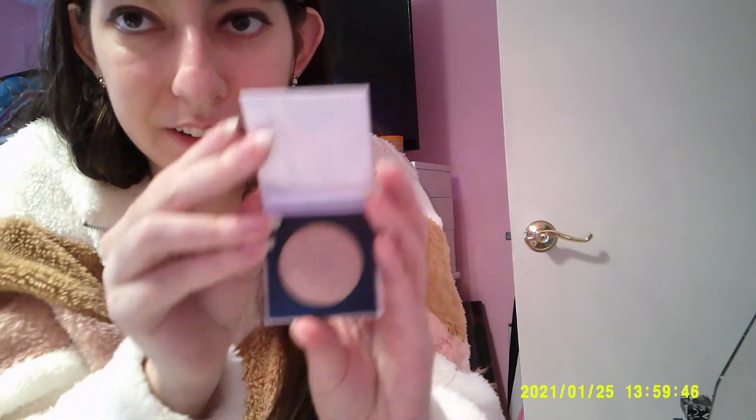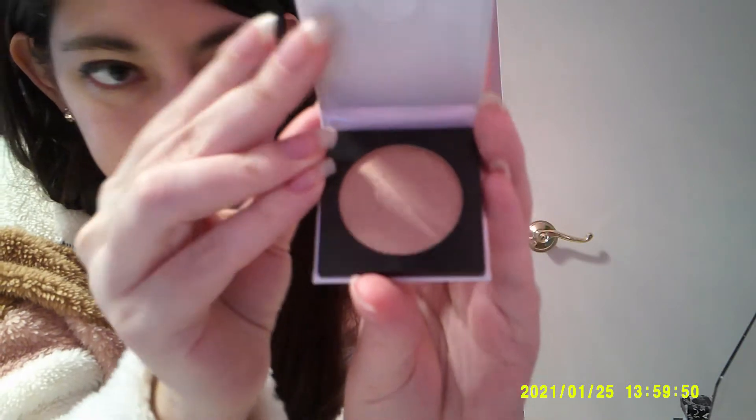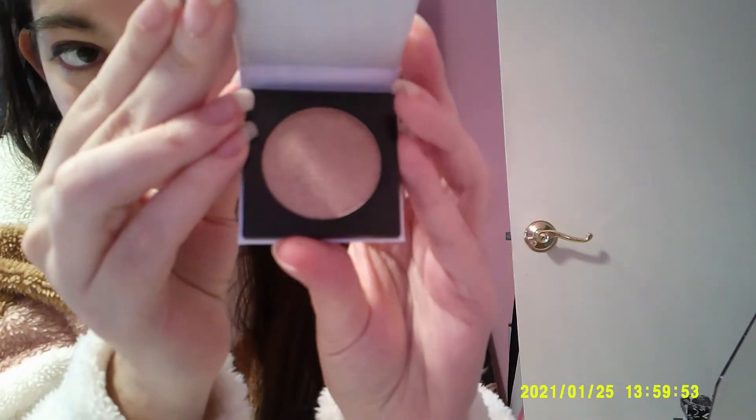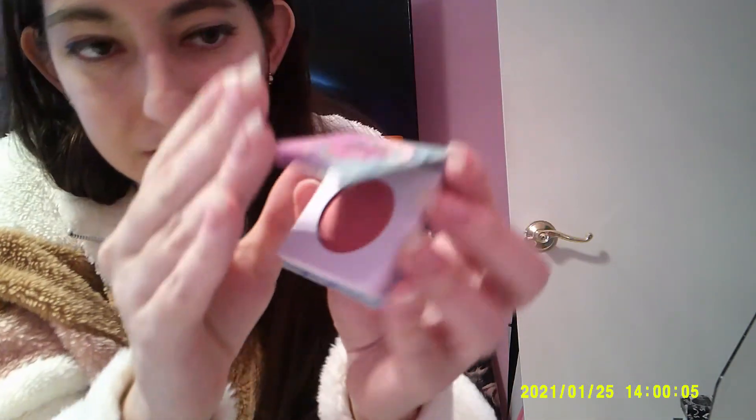Naked Cosmetics is another great brand — I'm going to be talking about them more in my pigments video. This one is Mother Nature Zero Five, which is their pressed pigment. And then this one — I've never heard of the brand — Laura Sanchez, but it's just a pretty color. I got that one in Ipsy as well.